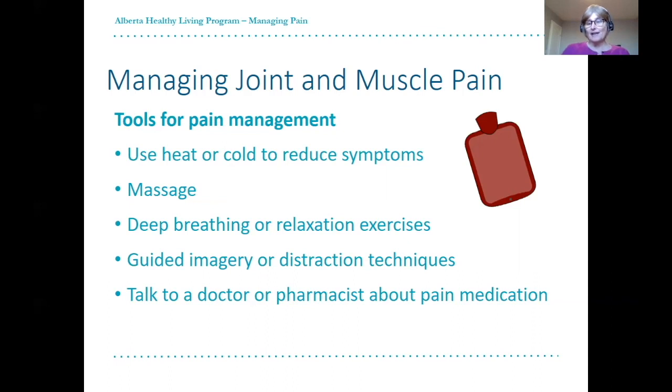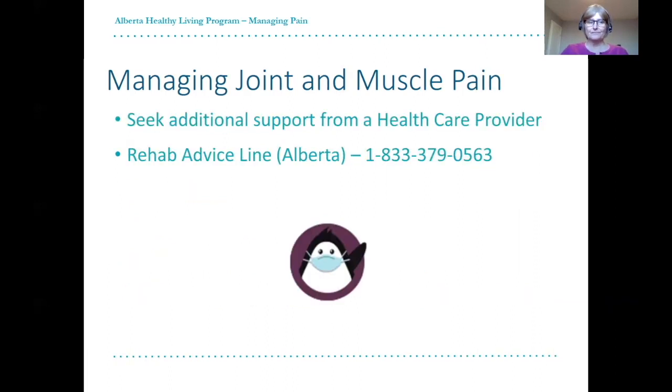To help manage pain, you can also talk to a doctor or pharmacist about pain medication options and its usage. If you would like more information on how to self-manage pain, you can contact the rehab advice line at 1-833-379-0563 or consider working one-to-one with a physiotherapist near you.